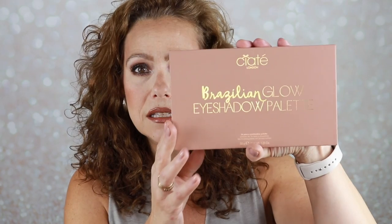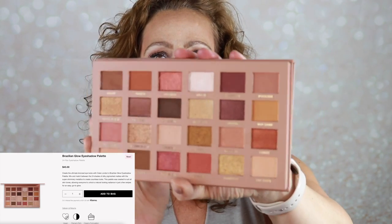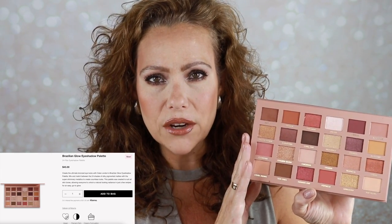In the eyeshadow category, I tried the Ciate London Brazilian Glow eyeshadow palette, which I got in my July BoxyCharm. It's actually very pretty and the formula is above average. My biggest gripe is that it's $45. Is it workable? Yes. Is the color story pretty? Yes. Would I wait and pick it up on sale? Yes.